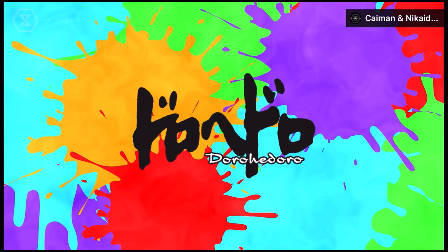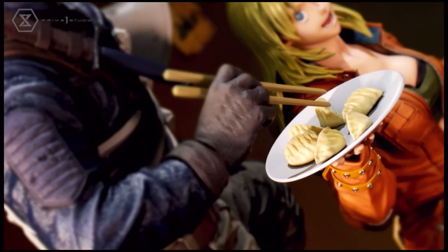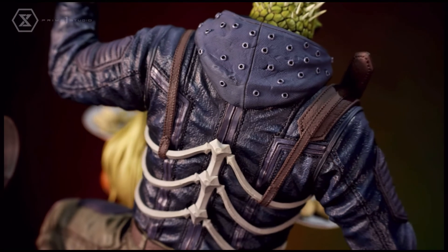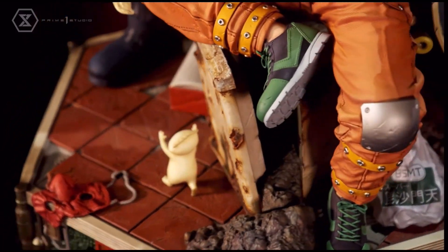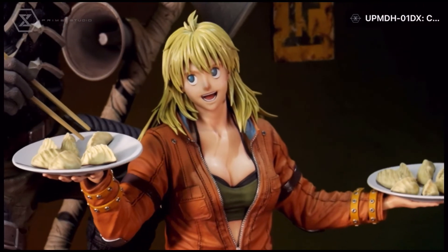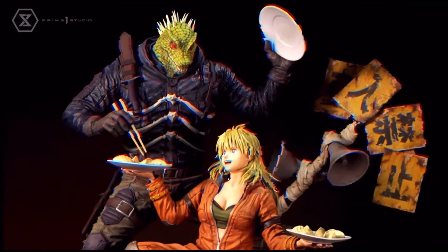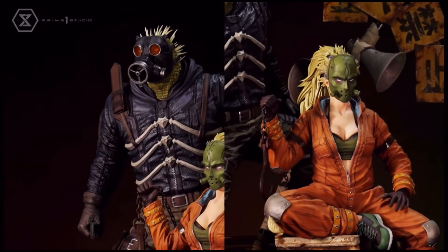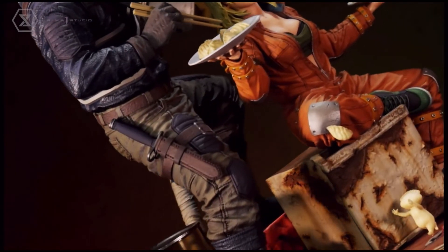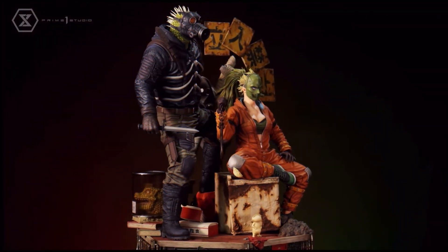This statue is absolutely the best one I will ever have in my entire collection. Yes, I pre-ordered it — I have a down payment on it and I cannot wait. This is Nikaido and Kaiman, 1/4 scale masterline from Prime 1 Studio. This is the best piece of art I have or will have in my collection. It has so many interchangeable pieces — we have Kaiman smiling, then Nikaido and Kaiman wearing their masks. We have their weapons, their knives, and even the gyoza fairy standing on the base. If you've seen Dorohedoro, you'll pick up on all the details.